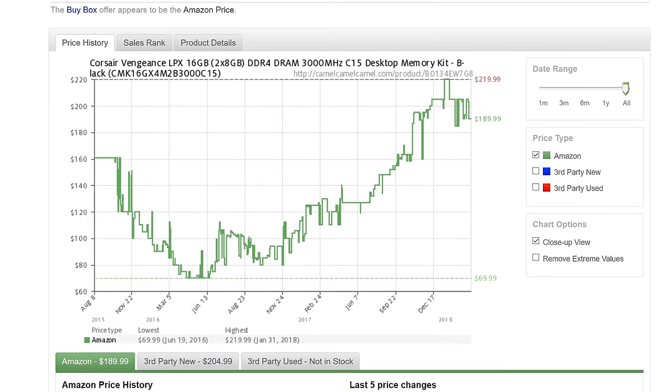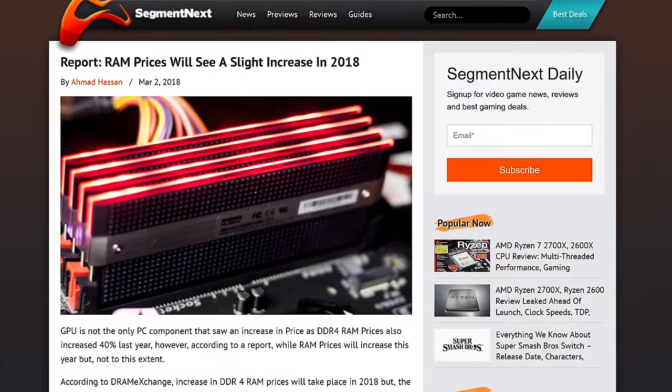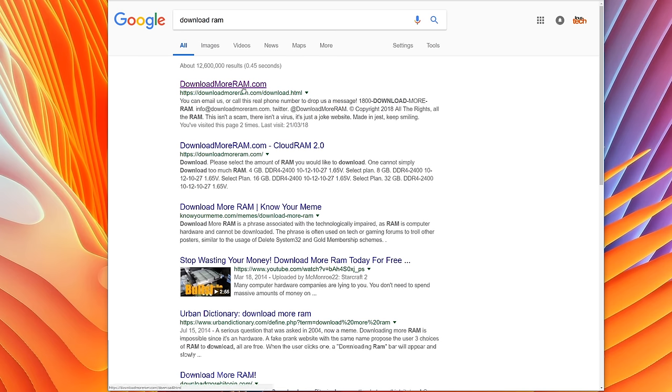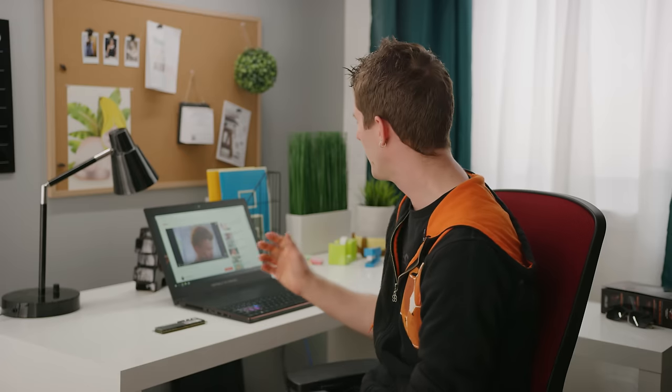RAM prices have been absolutely bonkers for the last year, and it looks like we still have months to go before they cool down. Fortunately, in the meantime, you can simply go to downloadmoreram.com and install as much as you need, all without spending a...